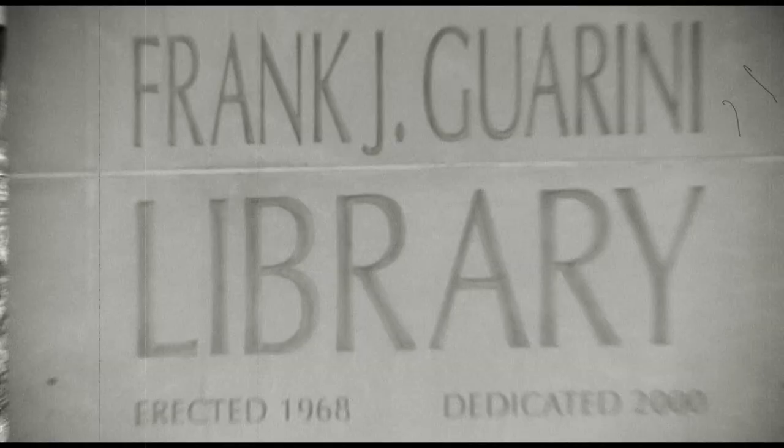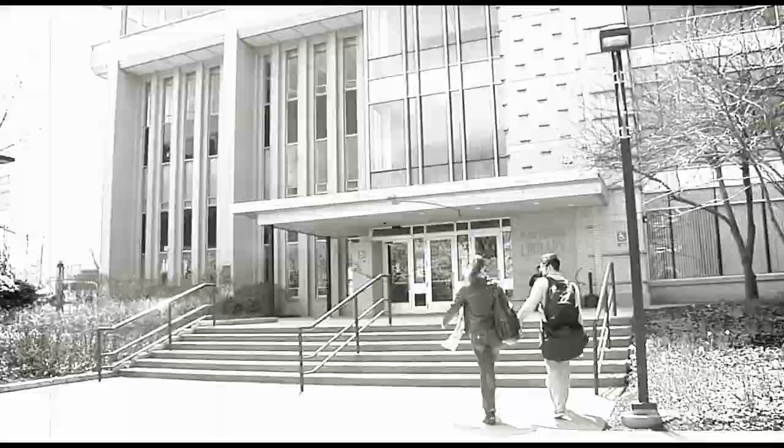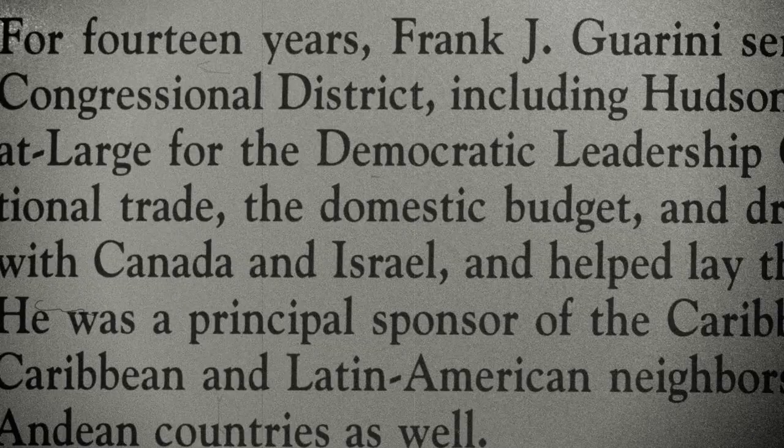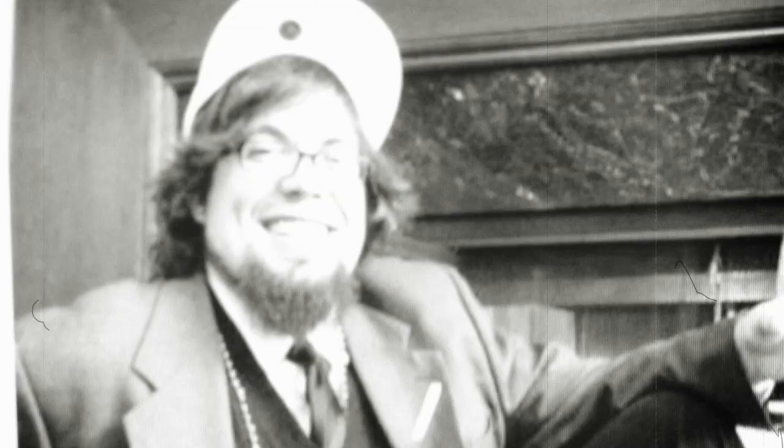The gem of New Jersey City University is none other than the Frank J. Guarini Library. Speak of the devil, here's a plaque dedicated to him. What an amazing career. One of the coolest librarians alive can be found right in the Guarini Library.